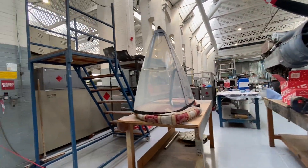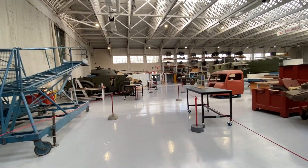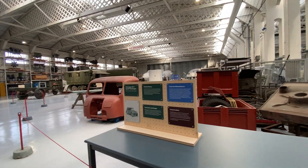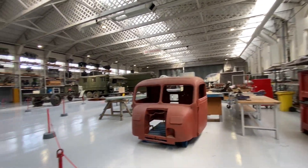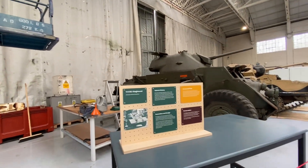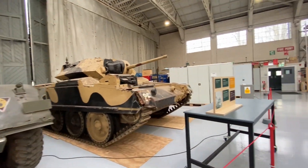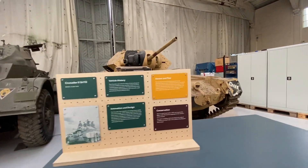Armored vehicles are my sort of area. There's a German staff car — a Kubelwagen. Oh wow, this room's cool! A T17E1 Staghound, and a Crusader Mark III — or Mark II actually, it's got a two-pounder, not a six-pounder.